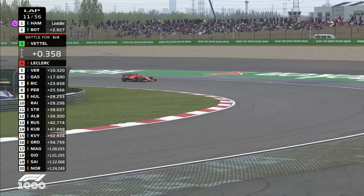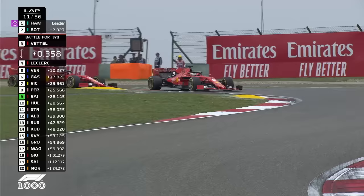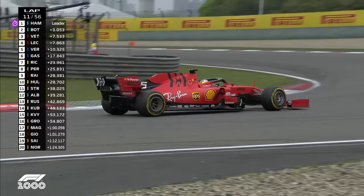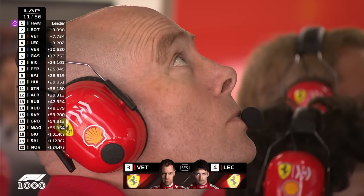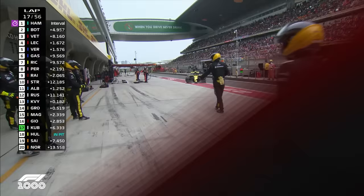He's letting Sebastian Vettel past. Vettel moves up into third place. Charles Leclerc obeys team orders and Sebastian Vettel is now released to get after Valtteri Bottas, and try to reduce the deficit that has grown to about three and a half seconds in the opening ten laps of this race.